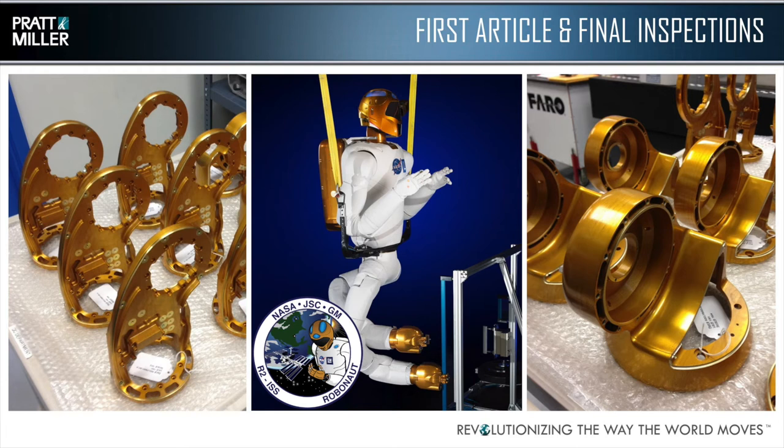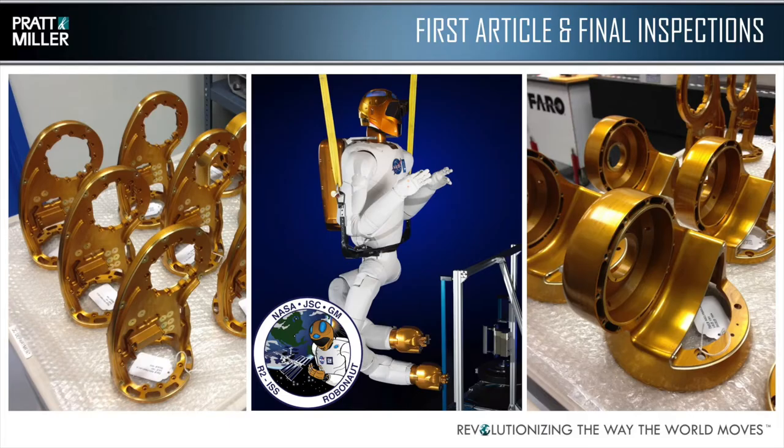Another example of first article and final inspections is the Robonaut 2 — one of the things that is up on the space station. When it launched originally, it was just a torso. The components on screen are the leg joint components, hiding under its white shrouds. The legs look a bit unusual because they're designed so he can grab onto the rails in the space station to do work intended to keep astronauts focused on their experiments. It's much cheaper to have a robot handle cleaning vents and similar tasks. Again, the ability to quickly inspect these fairly complex parts and hit the timing required for NASA was key.